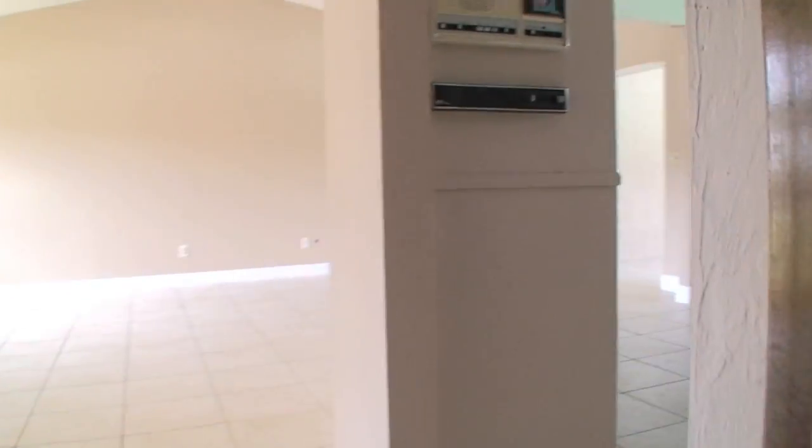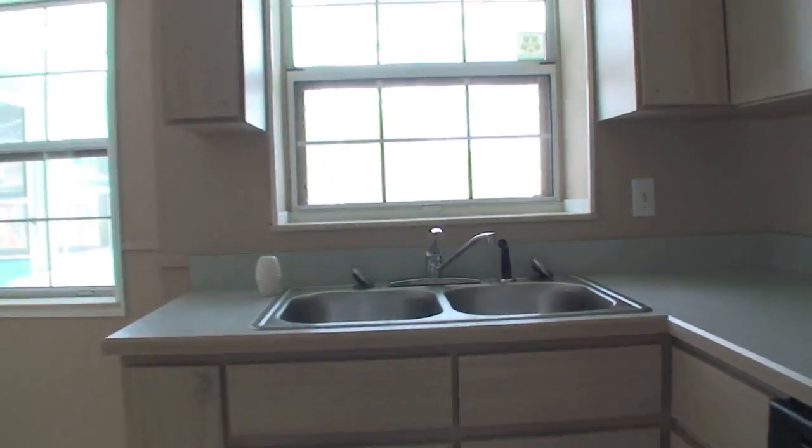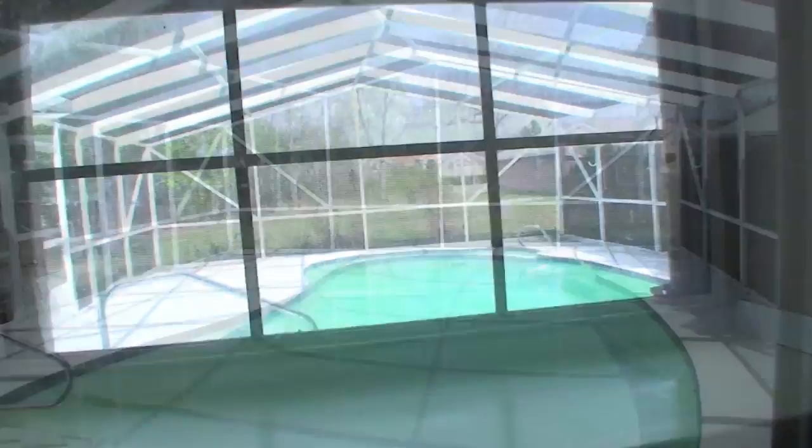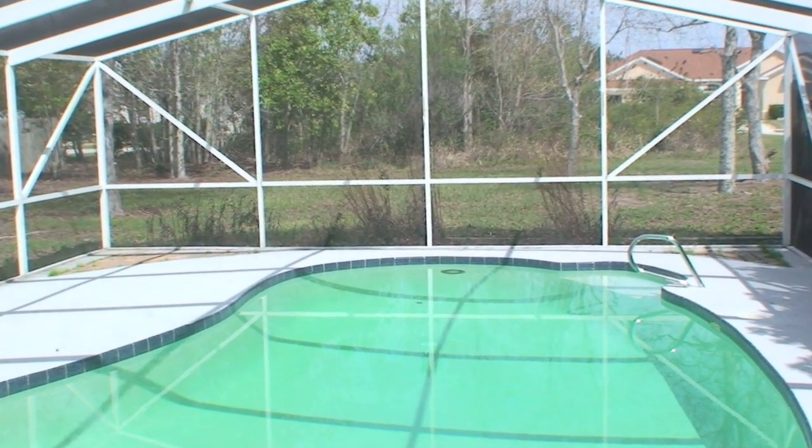There's the walk-in closet — hard to film because, again, no light. There's also a little sitting area inside the kitchen, and the kitchen window over the sink overlooks the pool.